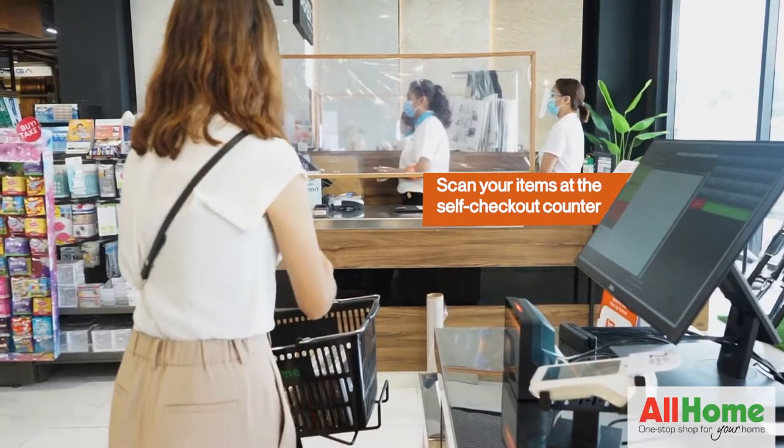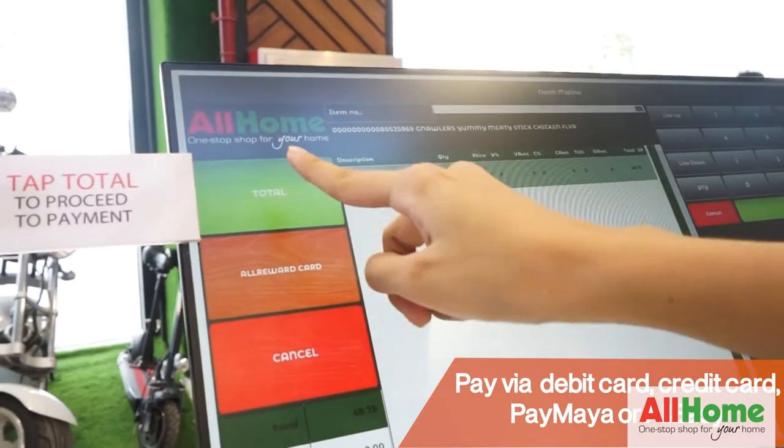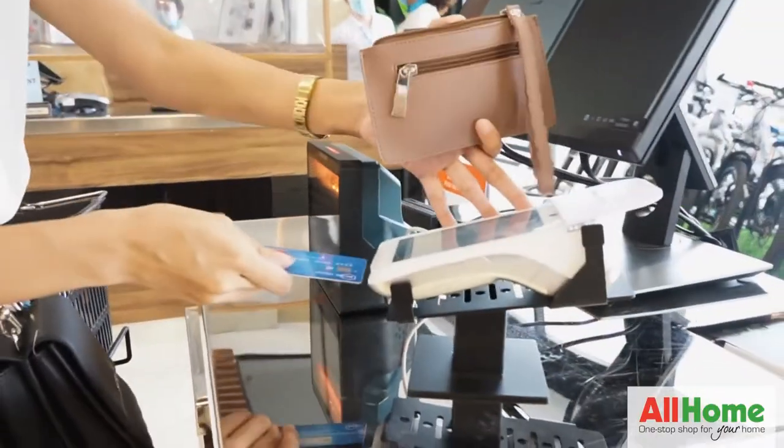Scan your items in the designated self-checkout counters. Pay via debit card, GCash, PayMaya, PayMaya credit card, or AllEasy.